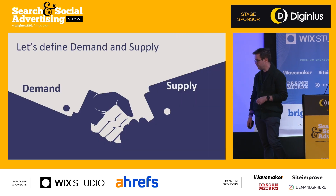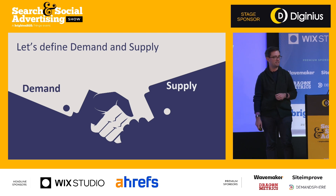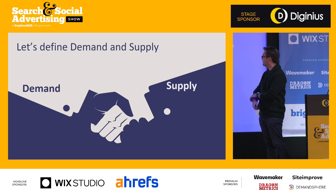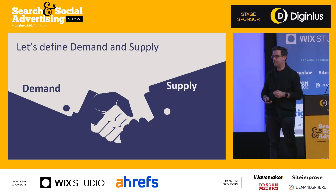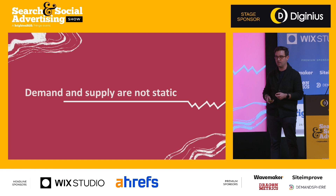In terms of definitions: demand — we get to work in search, which is lovely because we get to see impressions, clicks, and conversion value from a demand perspective. So the need for a product or service from a customer. Supply is where things get a little bit tricky — it's a business's ability to supply their customers. Ability is the key word, because demand and supply are not static; they're ever-changing.